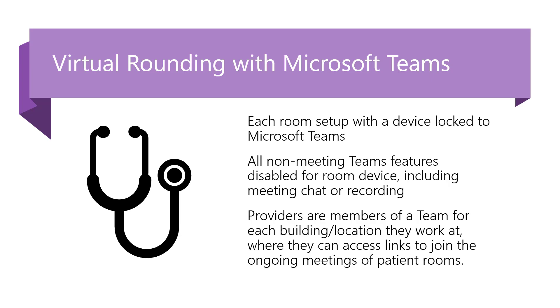The account signed into that Teams device will have all features disabled necessary to ensure that no PHI can be transferred through that device and that patients can't access anything they shouldn't. This includes things like meeting chat, recording, browsing your directory, and other essential features that your employees normally need to access through Teams. Your providers then will be members of Teams for each building or location that they work at. Through that Team, they can access the channel list to see different floors or sub-locations and then access the ongoing meetings of the patient rooms, with one-click links to join patient rooms and conduct their virtual rounds.